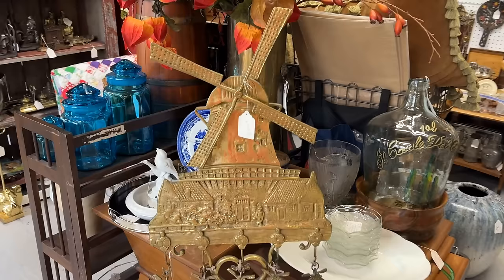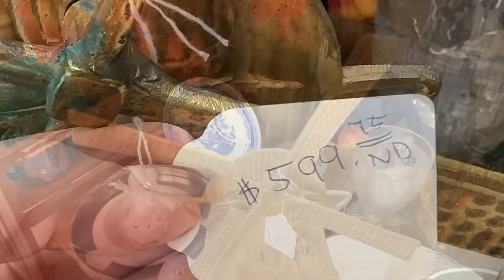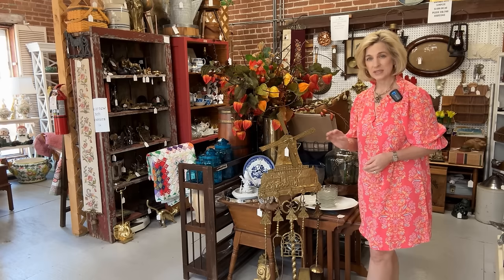A very unique find just blew in. This windmill is something that I have not seen in mantle or hearth decor. It seems like a lot, but I think it's actually a fair price. For all my viewers in the Netherlands, I think you would love this — I wish I could send it right over to you. An unusual find with this antique brass fireplace tool set, and it is Dutch-themed with the windmill, priced at $599. It may seem high, but actually I've seen it for over $2,000 on the secondary market. Wouldn't that be a fun addition?